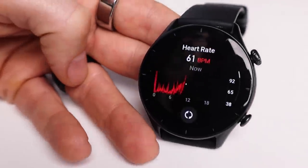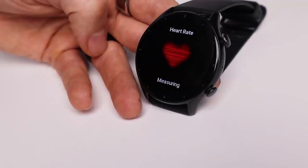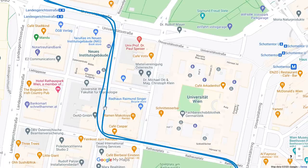In this video I do a set of scientific tests on the Amazfit GTR3. First I test the quality of the sleep tracking against an EEG monitor, second I'll check the heart rate accuracy, third I'll take a look at the SpO2 or oxygen saturation measurements, and finally I'll check out the GPS accuracy.